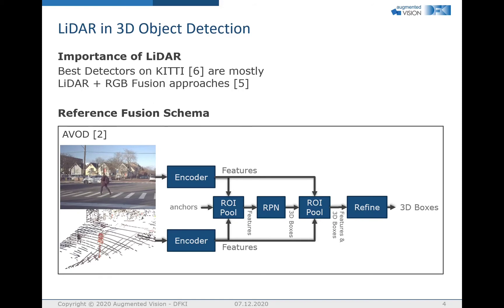Therefore, in 3D object detection, most of the top approaches on KITTI are based on RGB-LiDAR fusion, and none of the top approaches relies only on RGB. So here we use AVOD as a reference fusion schema. AVOD first applies an encoder on LiDAR and RGB images separately. Then the features are ROI pooled and combined, since the RPN can only work with one set of features. The RPN predicts 3D boxes, which are used to ROI pool the features again for the second stage, which then predicts deltas to the 3D boxes in a process often called refinement.